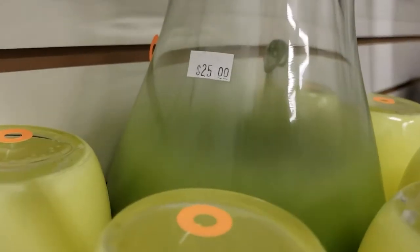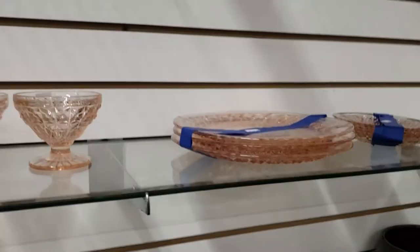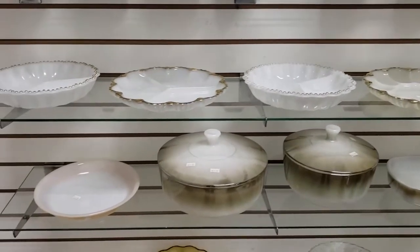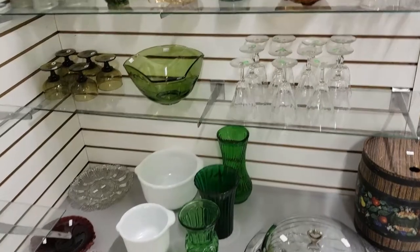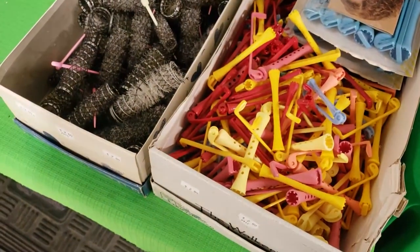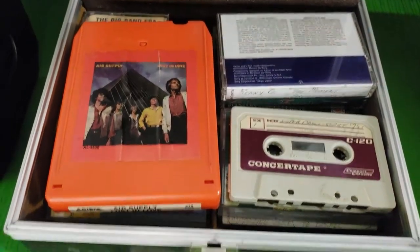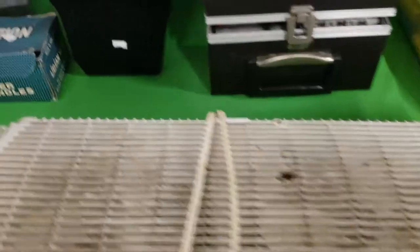This next set is a really nice blend-o set, but for $25 I can't justify purchasing it. Curlers are always a good thing to pick up — I did end up with some of these, but I checked them all out. They only wanted $2 a box for them. I believe this is an Air Supply 8-track tape. If you get a whole big lot of them, you could sell them.